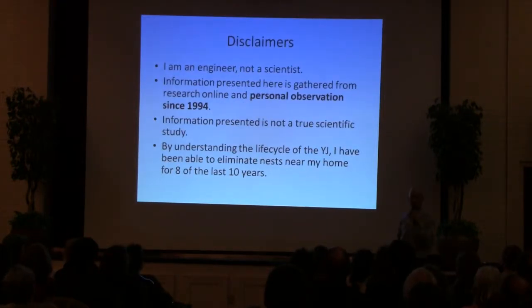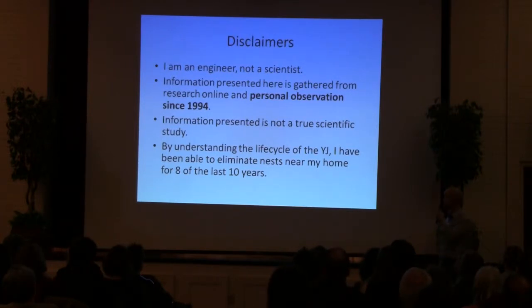For some disclaimers, I'm an engineer, I'm a scientist. The information presented here is basically from online research and my personal observations. I've been doing Yellowjacket trapping at home over the last ten years or so. No true scientific studies here, just my observations. Understanding the life cycle of Yellowjackets, I've been able to basically eliminate Yellowjackets near our home for about eight of the last ten years.